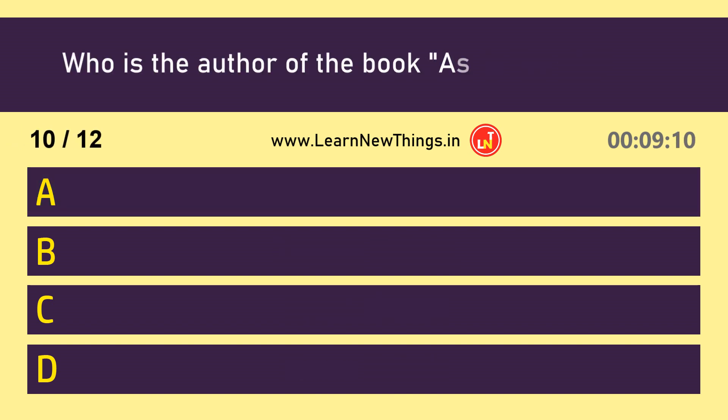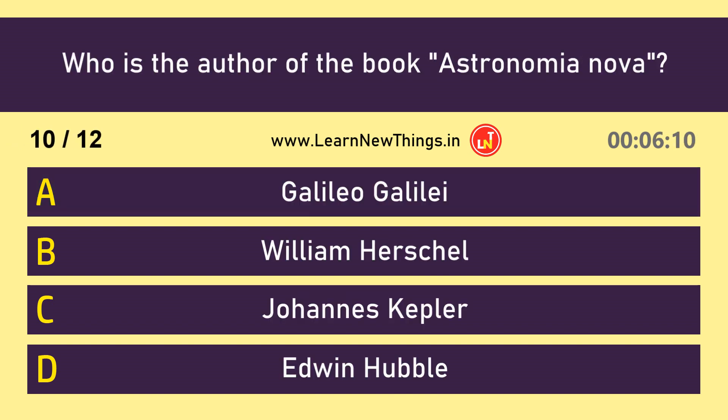Who is the author of the book Astronomia Nova? Johannes Kepler.